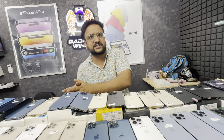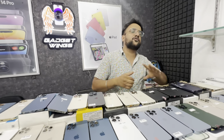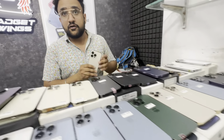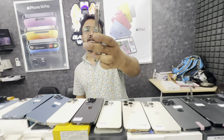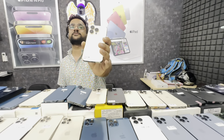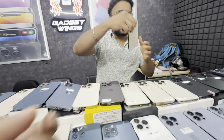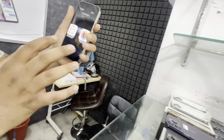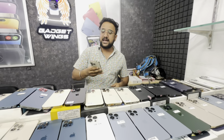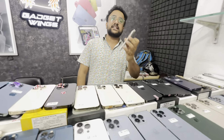iPhone 14 Pro 256GB — you can deal with the condition, it is all okay. 256GB price is only ₹59,900. 14 Pro is very minor on the side. In the video there is no way to see it — so minor side. iPhone 14 Pro 256GB, you can get the price only at ₹60,000.